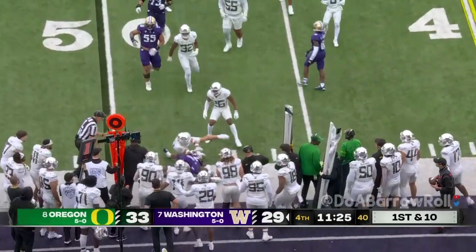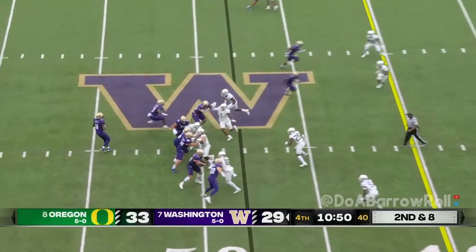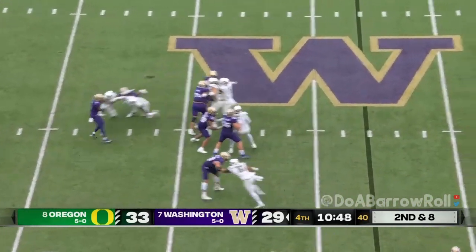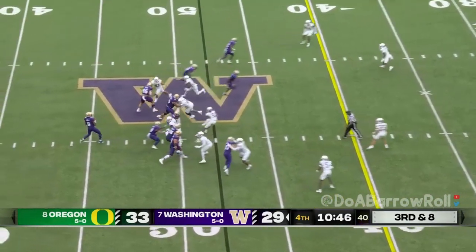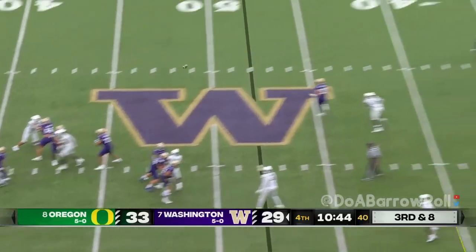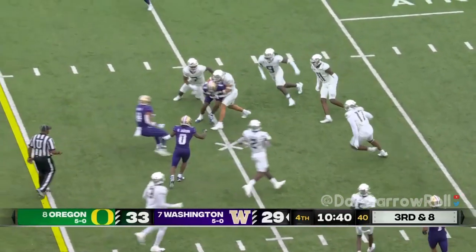Johnson patiently picks his way to the edge. He takes a fancy — fanciest dresser on the team, wants to have a career in fashion when he's done with football. Penix delivers a throw, pressure again — hit as he throws but the catch is made for a first down.